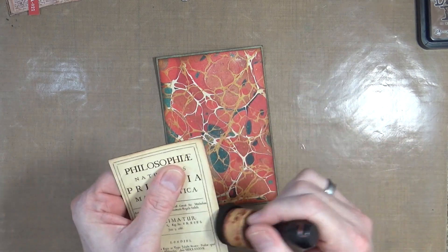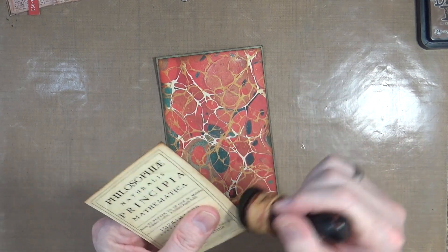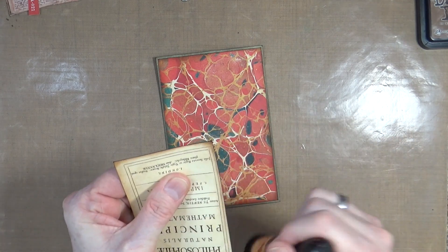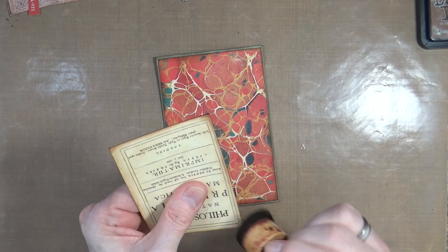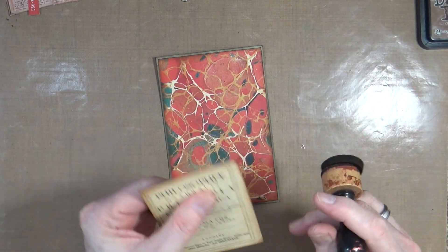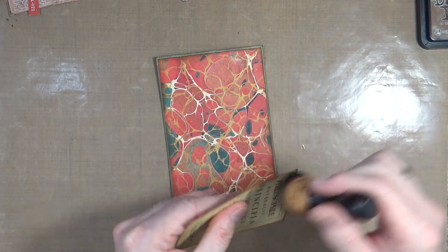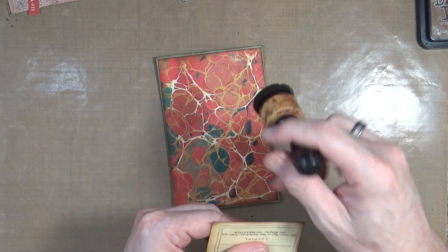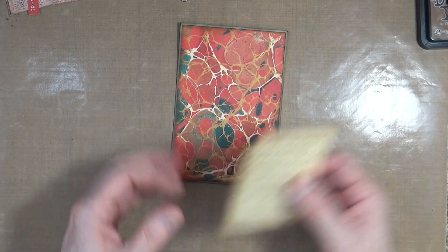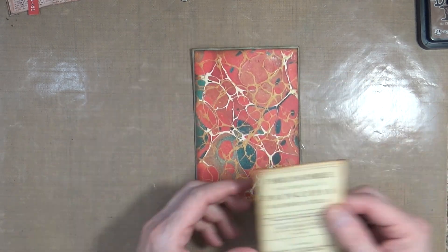He had some very strange ideas about how to cure certain illnesses. But he also wrote a paper on how to create the philosopher's stone. Yes, it is a real thing - JK Rowling didn't invent it; it was a thing well before she got her hands on it.